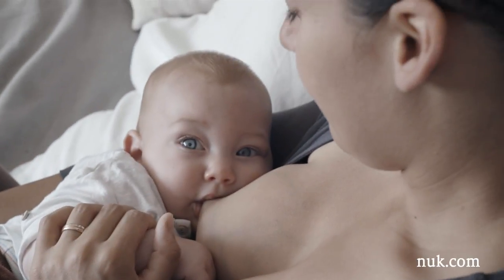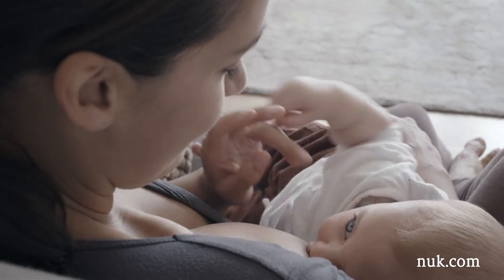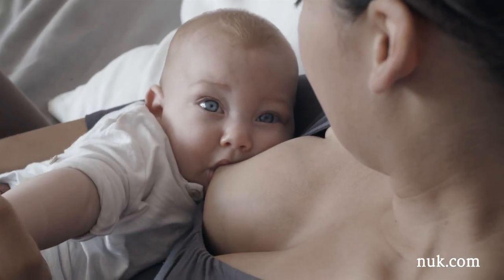A mother's breast, a perfectly shaped nipple, and an extremely soft tip. That's nature's best way to feed your baby.